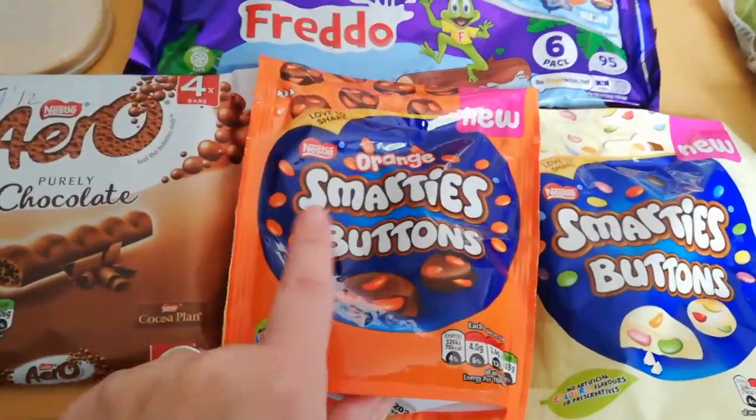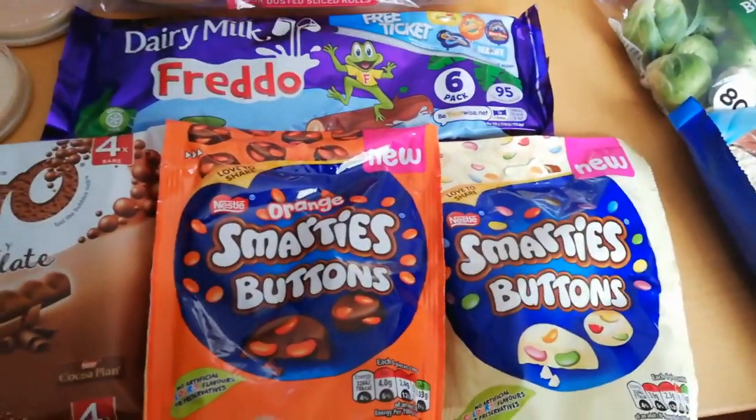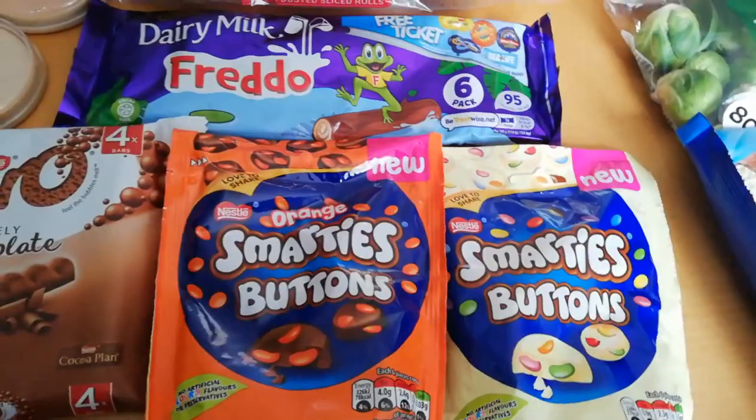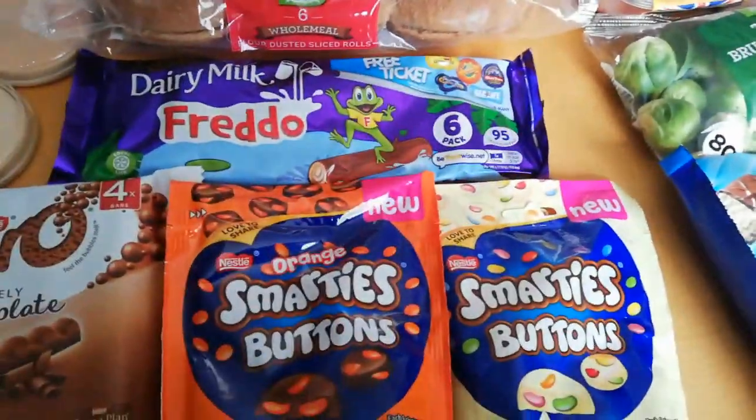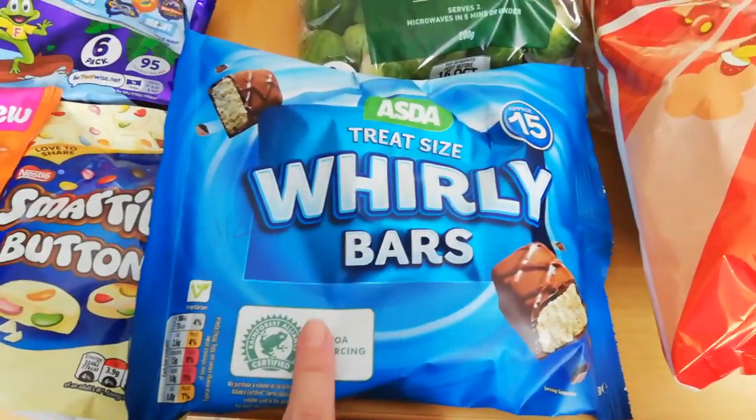Freddo's are five sins. Aeros are seven and a half sins - I've not been able to get the orange flavour which is my favourite. I love white chocolate as well, so these are half a sin per button and they're good for snack plates. I think I've tried these years ago but they're only small - they're three and a half sins.